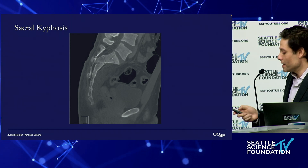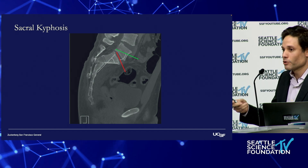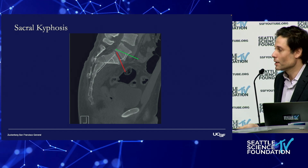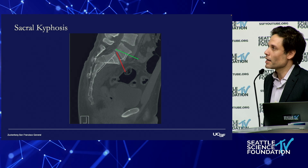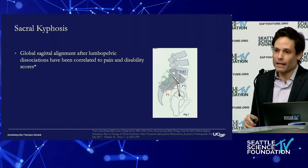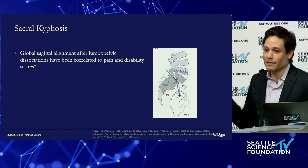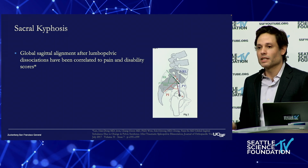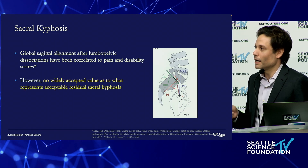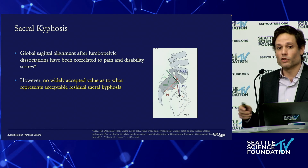In order to keep his head above his hips, he's going to have to develop a compensatory lumbar lordosis by the same amount, which over time creates a challenge. In the long term, several studies have demonstrated that global sagittal malalignment after these injuries has been correlated to long-term pain and disability scores. Despite that, we still don't have a widely accepted value as to what's acceptable versus what isn't.